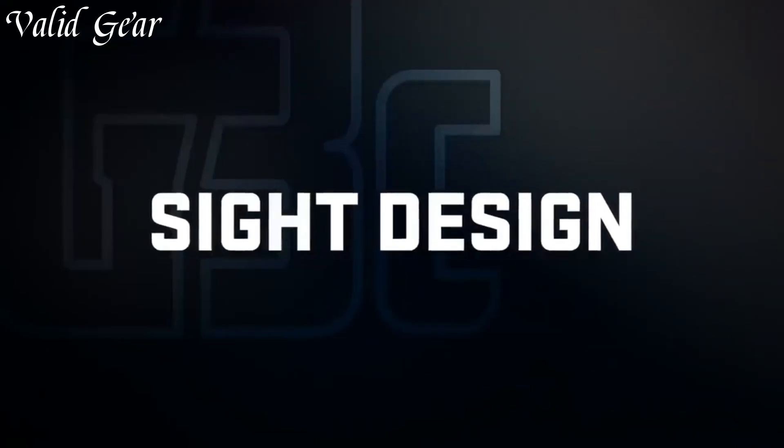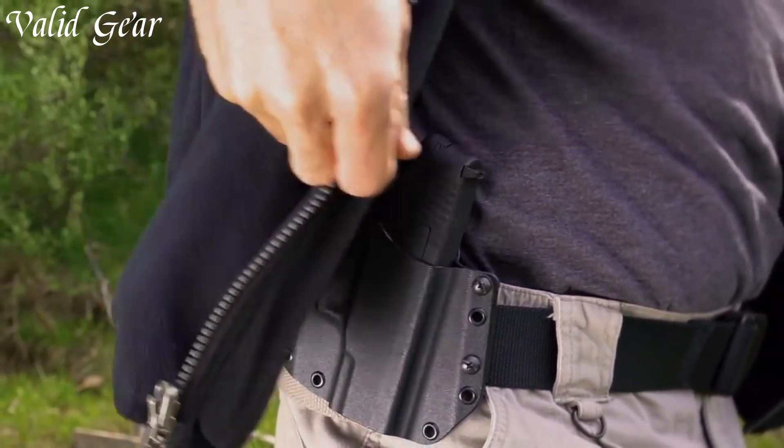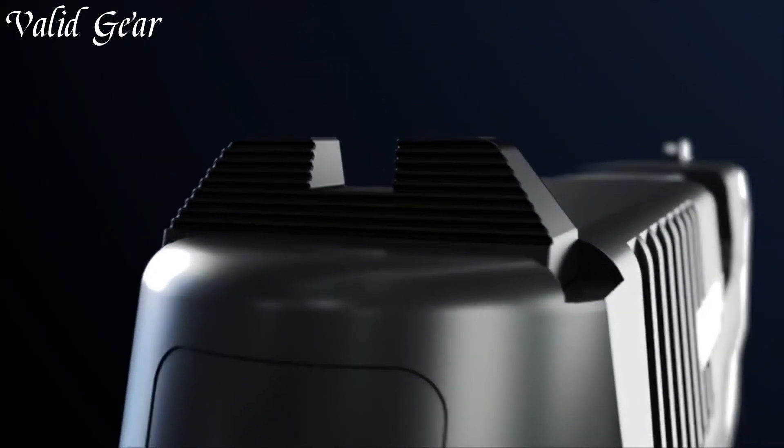Whether you're a seasoned shooter or a newcomer to firearms, the Taurus G3 C offers a perfect balance of size and capability, proving that good things truly come in small packages.